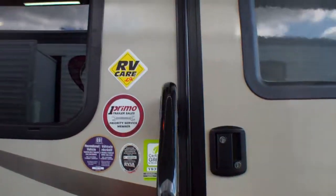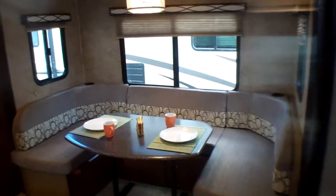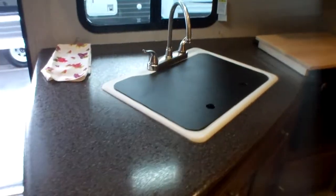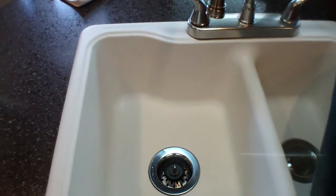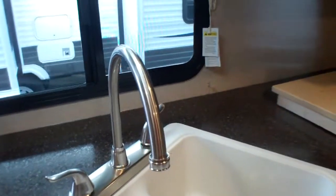Heading inside, just like outside with the awning, inside the coach we've got fantastic LED lighting — very bright even on a darker or cloudy day. As we come in the door just to our left, we've got a huge deep countertop with an integrated cutting board underneath, and a stone cast sink that's rated to 500 degrees, so you can take a hot pot right off the stove and put it directly in the sink.